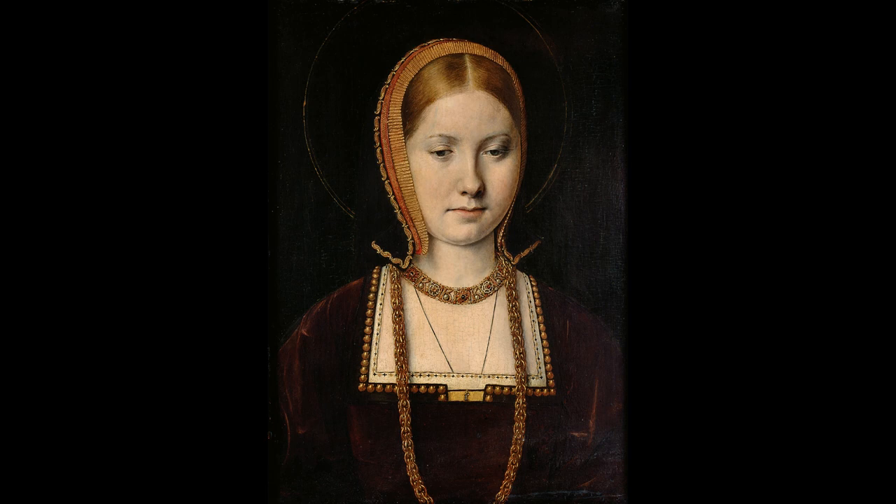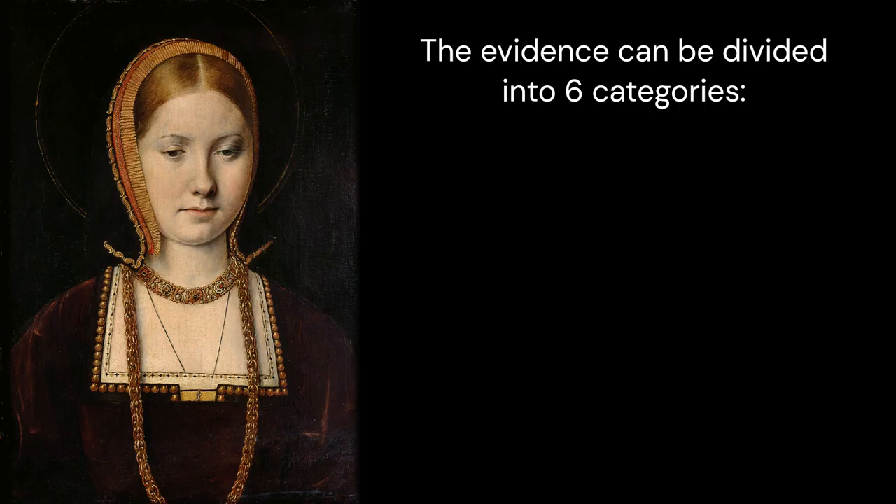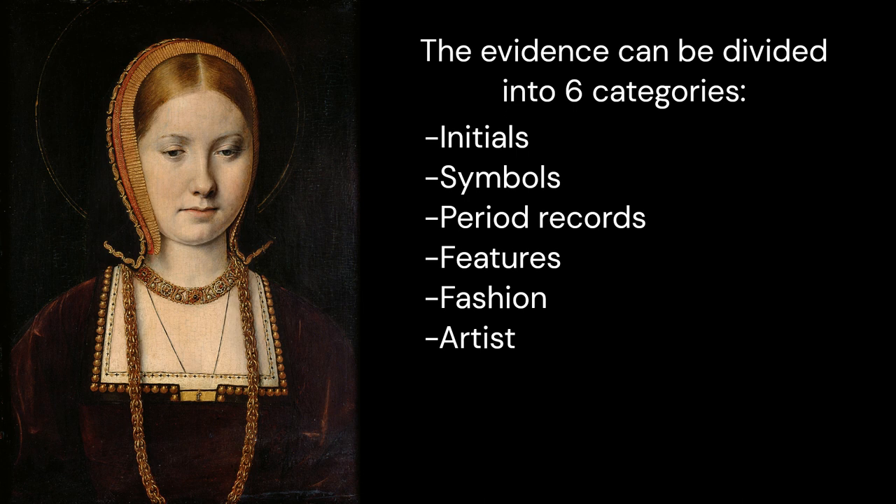Is this portrait Mary Tudor, Queen of France, or Queen Catherine of Aragon? Let's settle the debate. The evidence can be divided into six main categories and we shouldn't neglect any of it.